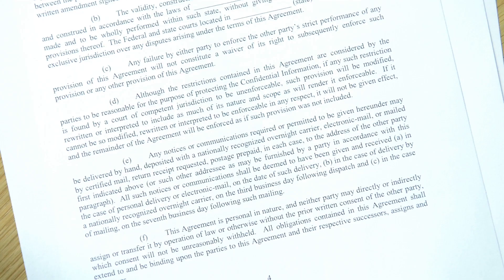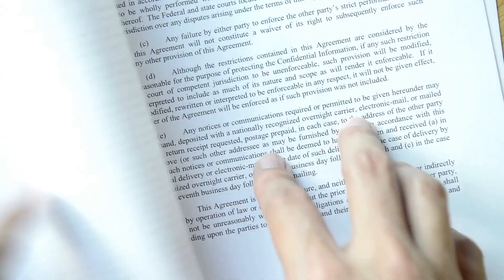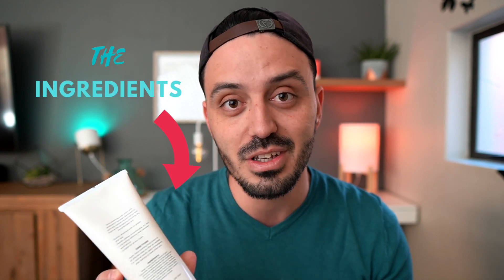Skincare product labels and ingredients can be confusing — there are so many complex words that sound like they come from prehistoric times, fancy packaging all trying to grab our attention, and fancy marketing terms. Yet the part that we should be most interested in is usually written in that long, legal, tiny terms-and-conditions-sized text that none of us seem to read.